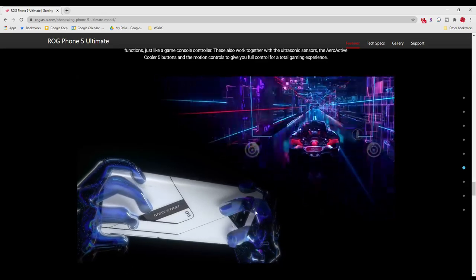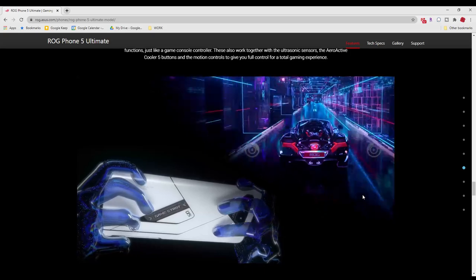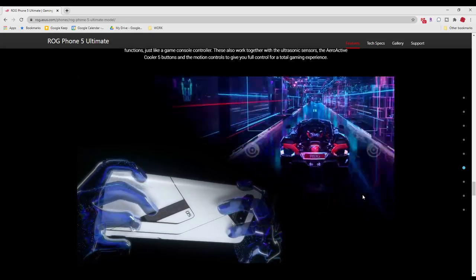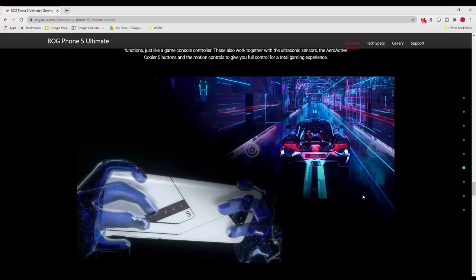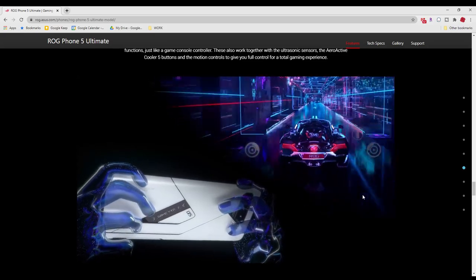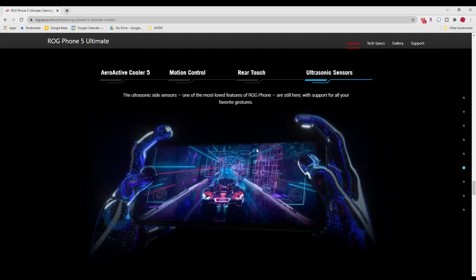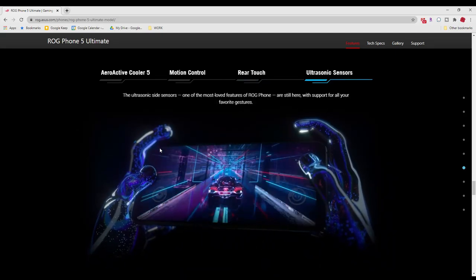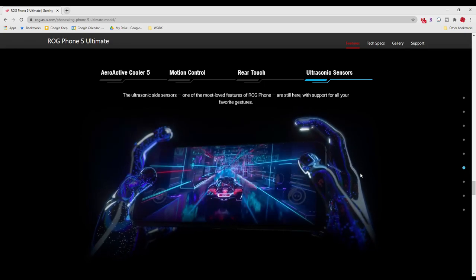It even has a rear touch sensor — you can activate a little button in the back corner and also the other corner as well. Touchscreen phones are not ideal for playing certain games, but having external buttons will come in handy. It has a left trigger and right trigger just like a typical game console controller, and in addition it has sensors and five cooler buttons that you can map.